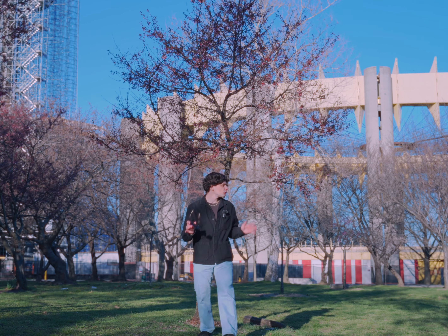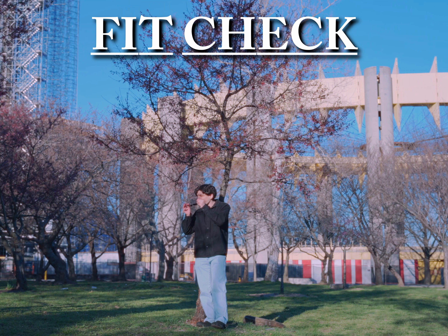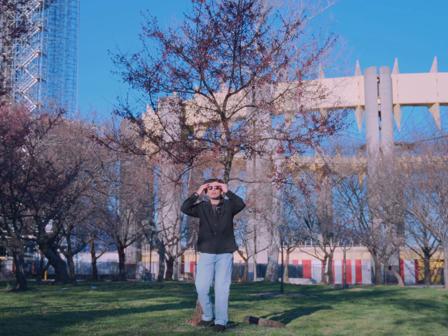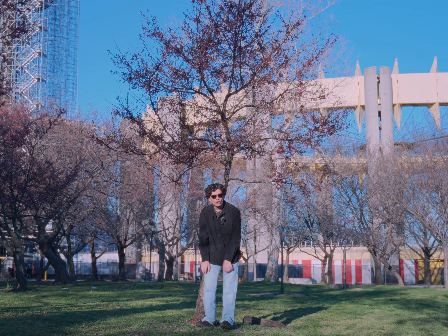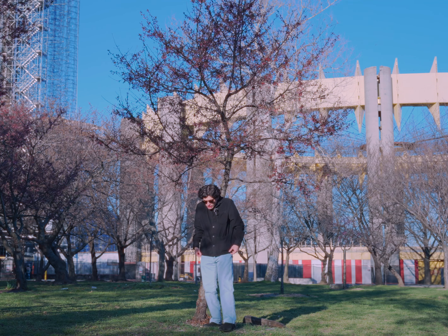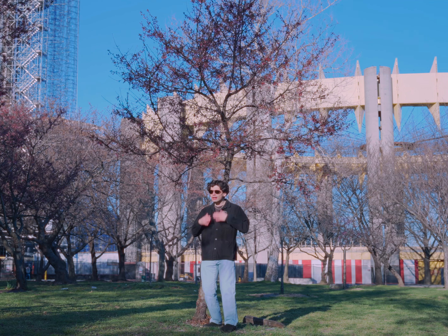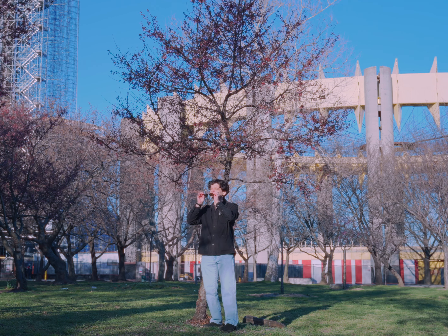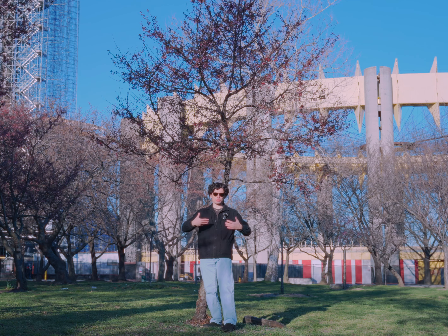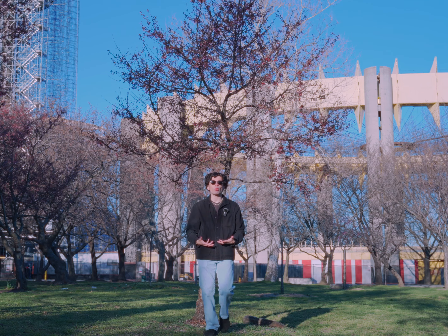Before we proceed, let me do a quick fit check. Pretty casual and calm — not too much spice. Starting from the bottom: the Birkins, the Wrangler jeans, the light corduroy jacket, the brown shirt with the accessory, and the shades — gifted to me by my mother for my birthday. Shout out to my mother for the glasses. Fit check complete, let's proceed.